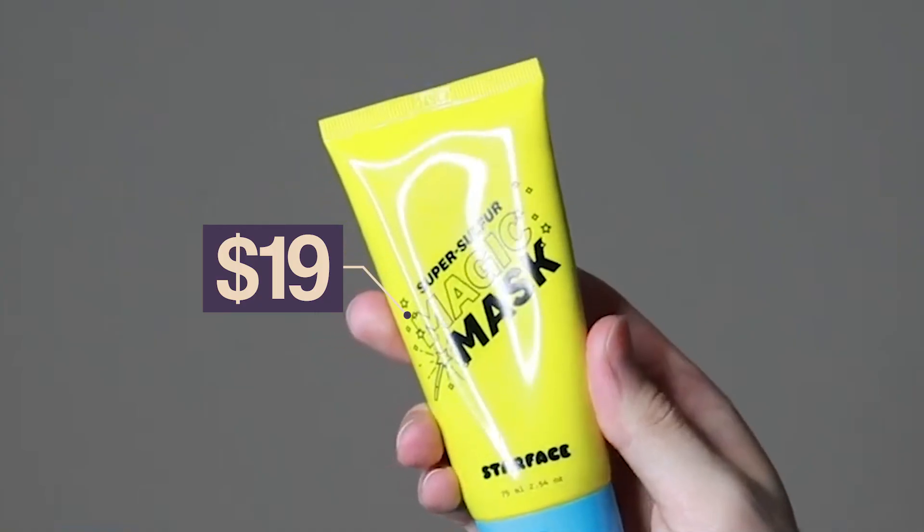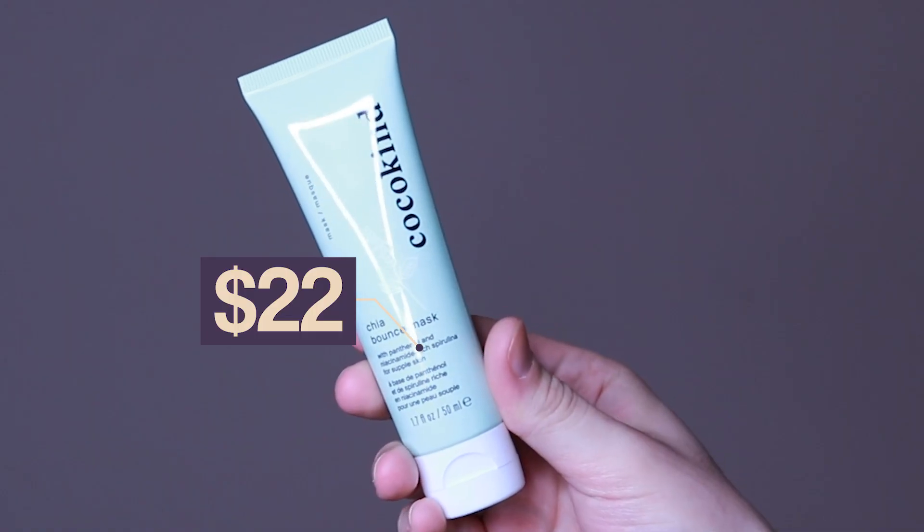Moving on to the honorable mentions — the Starface Sulfur Mask has been my favorite mask for a long time and I still love that product. However, the Hero Cosmetics edged it out slightly because of its amazing texture. The Starface mask was a little bit thicker but still did an amazing job clearing my pores, clearing my acne, and reducing a lot of the redness in my skin.